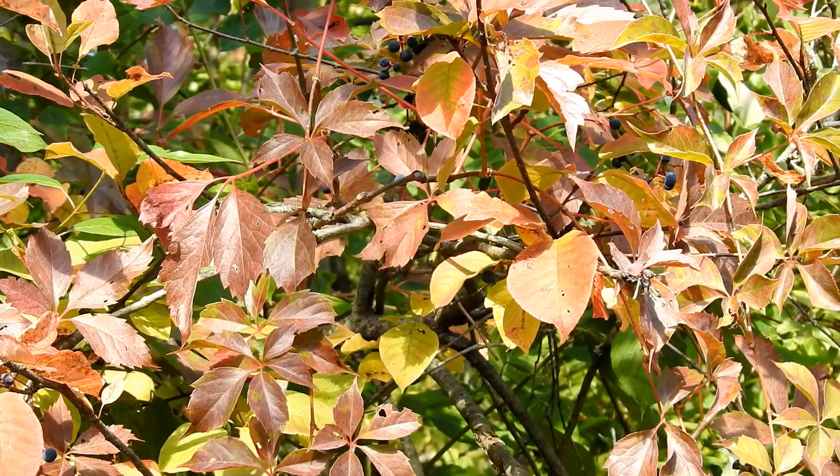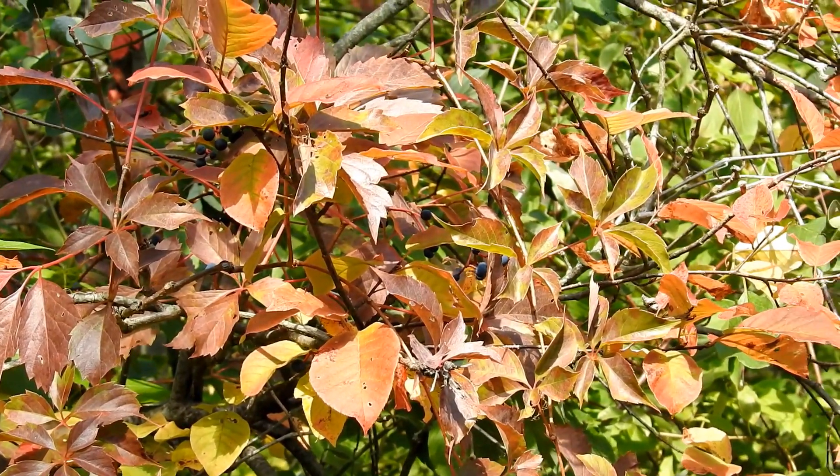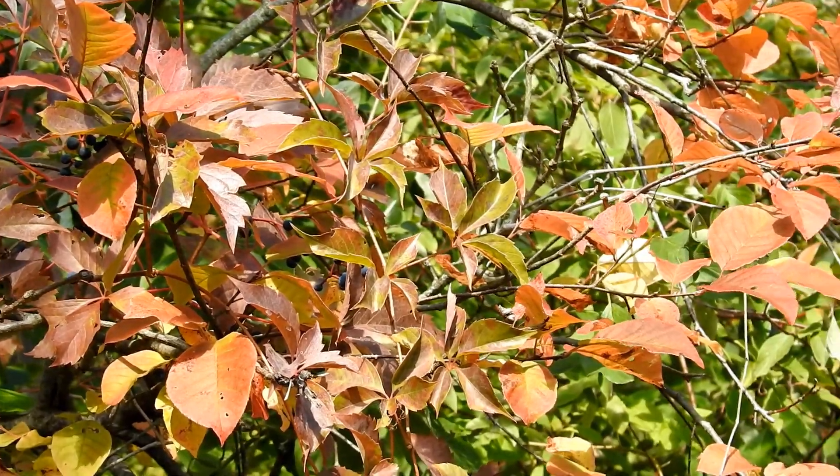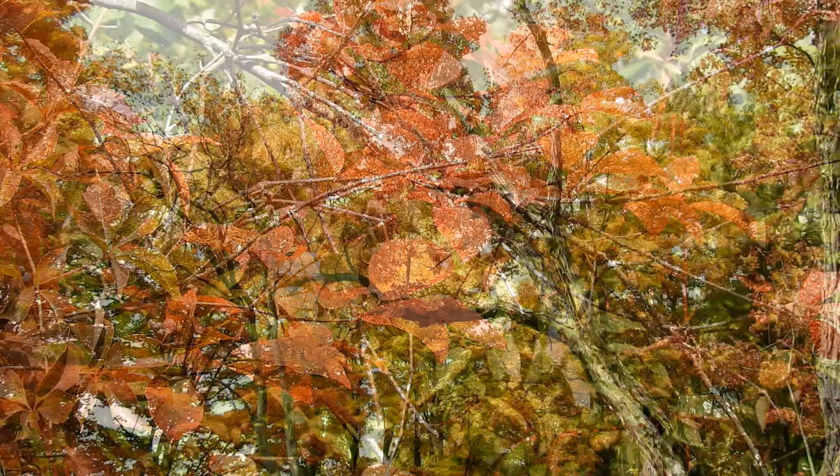Furthermore, the sunnier it is outside, the more vibrant these colors are. Dogwoods, red maple, Virginia creeper, and many of our grape species are excellent candidates to choose if you are looking to enjoy reds and purples.